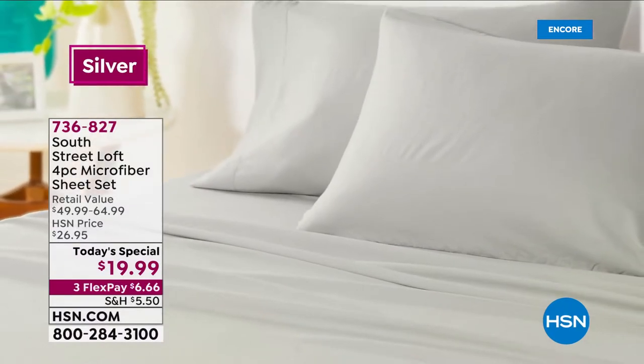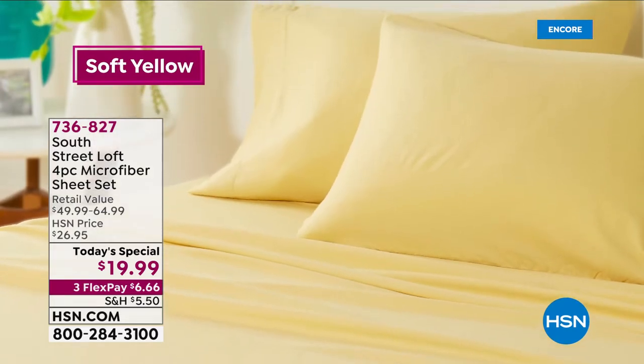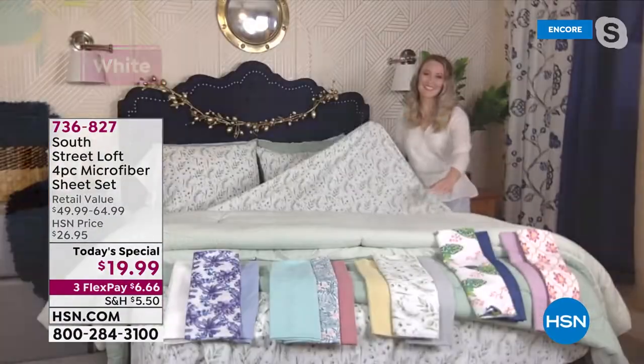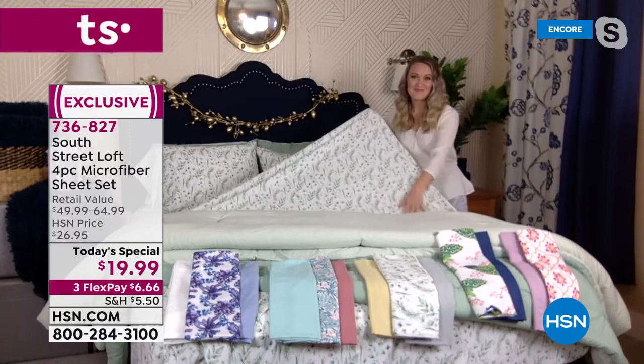Let's invite Stephanie Rance in — our textile expert from South Street Loft, our HSN exclusive collection you can't find anywhere else. Stephanie, you've got to explain to America: how could we do a four-piece sheet set for less than $20? How does that happen?